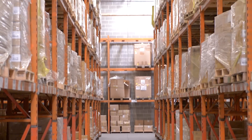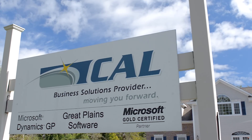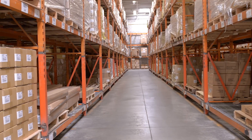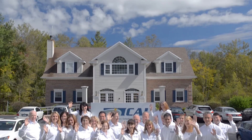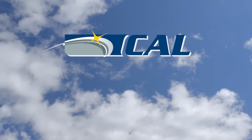Thanks to Microsoft Dynamics GP and Cal Business Solutions, our business is performing better than ever, and you can really see that in the sales results over the past couple of years. Cal Business Solutions is a Connecticut-based Microsoft Dynamics GP partner serving distribution companies. If you are looking for a new ERP or accounting software system, contact Cal Business Solutions.